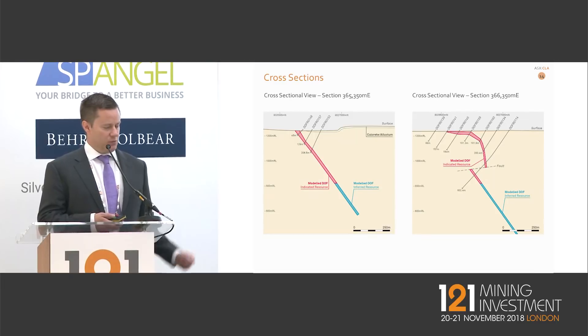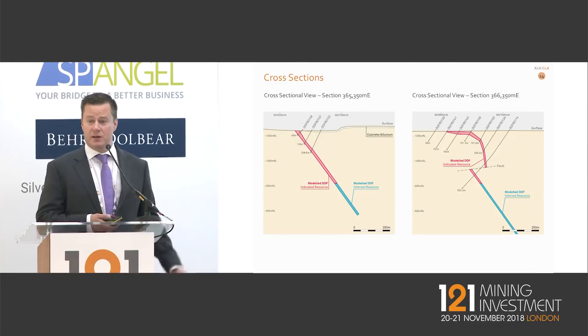These images show what the mineralisation looks like. The key attribute is that it is very simple, very consistent, very predictable — more like a coal seam in terms of its character.